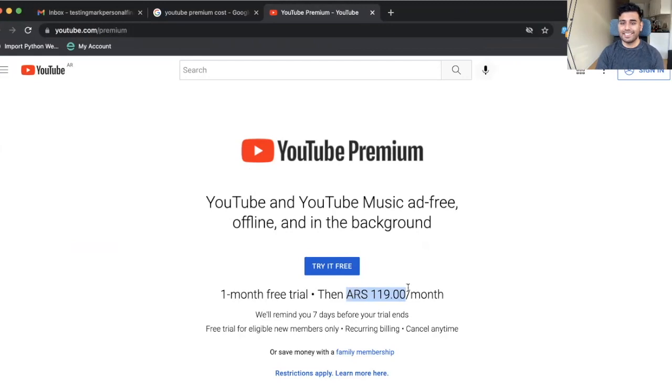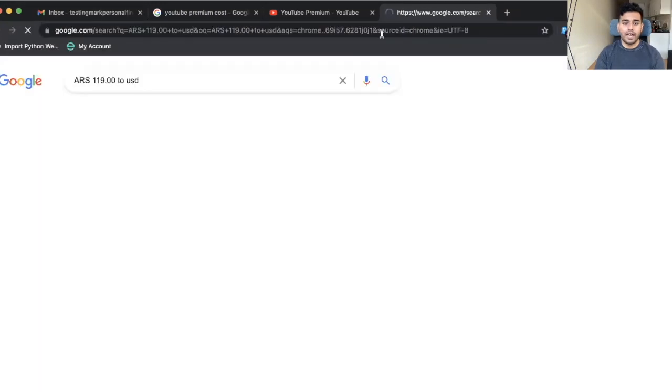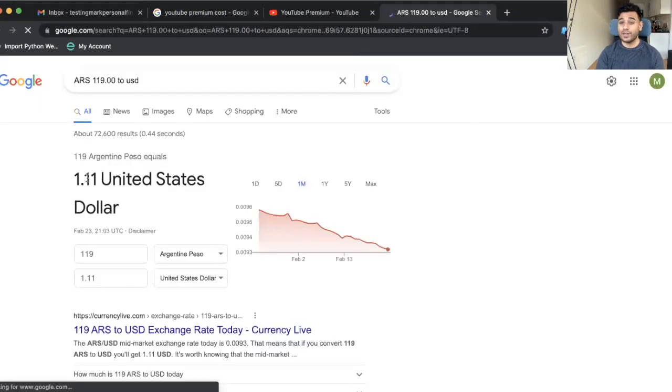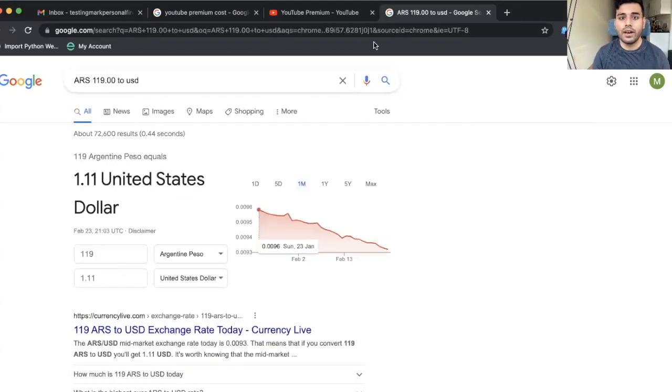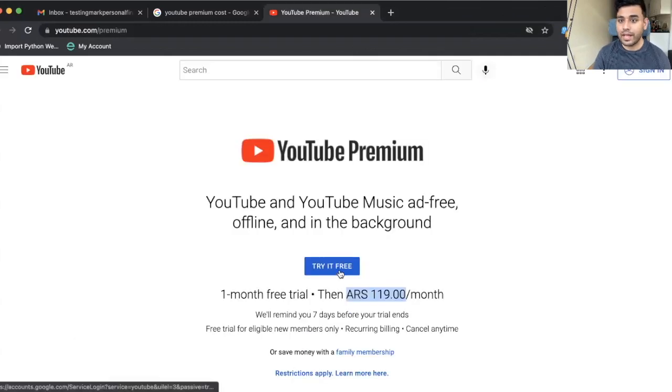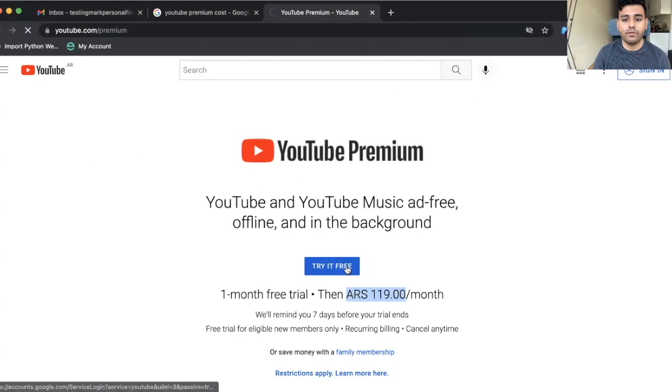And you're like, hey, it's 119 per month instead of $12 a month — what is that? That's not in USD. That's Argentinian currency. So if I do ARS 119 to USD, you will see that that is actually just over a dollar per month. And that is actually over 90% off the cost of YouTube Premium every month. So that's a really, really good deal. What I'm going to do is go ahead and click 'try free.'